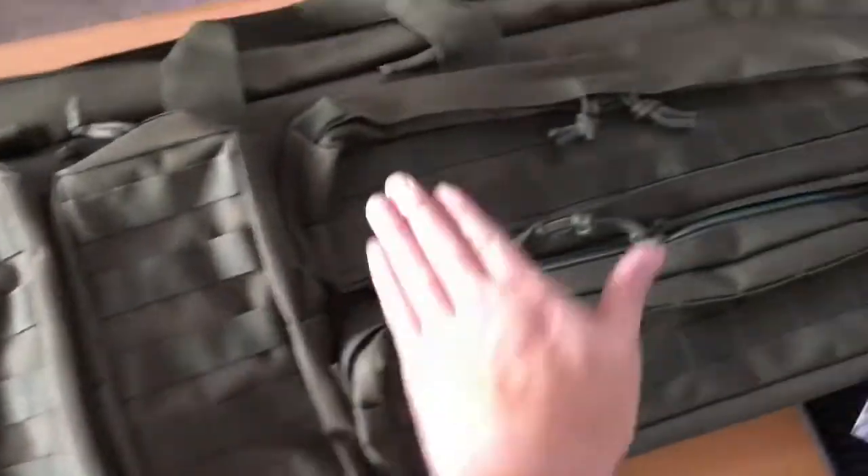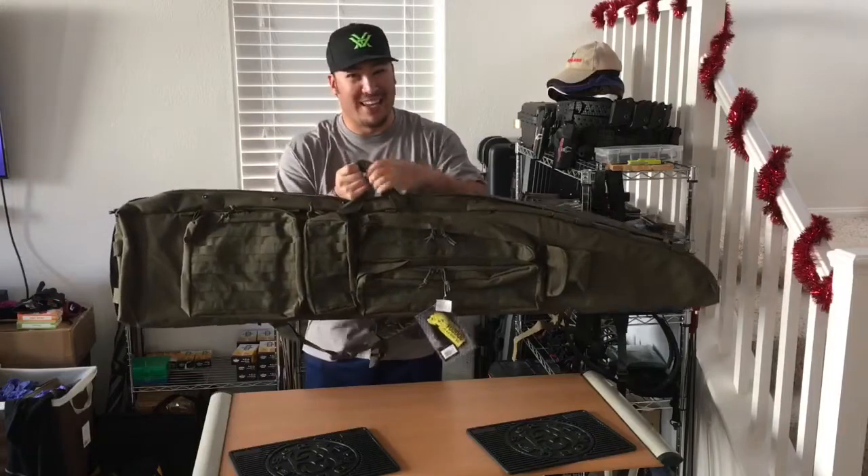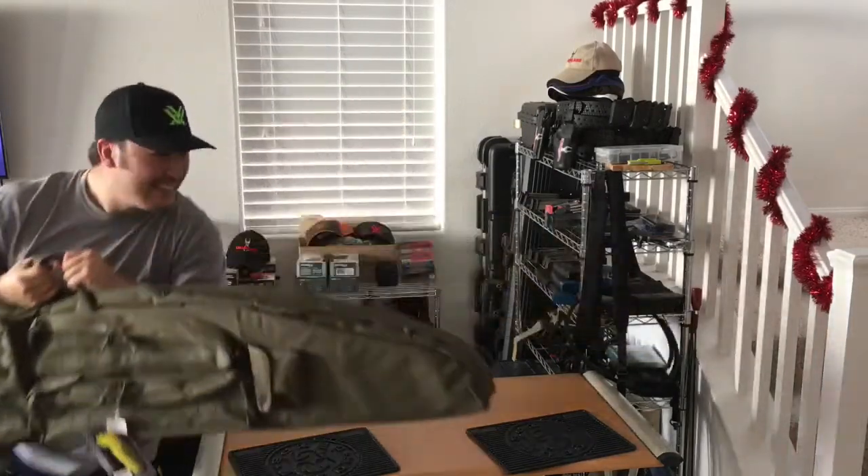Along with the four pouches on the outside, you can carry almost all your gear. Thanks, Voodoo Tactical, for the 60-inch drag bag. Market sale retail price: $223.95.